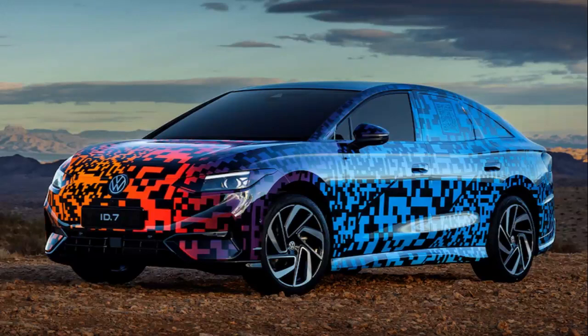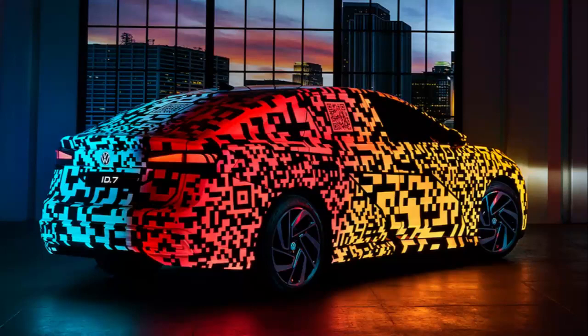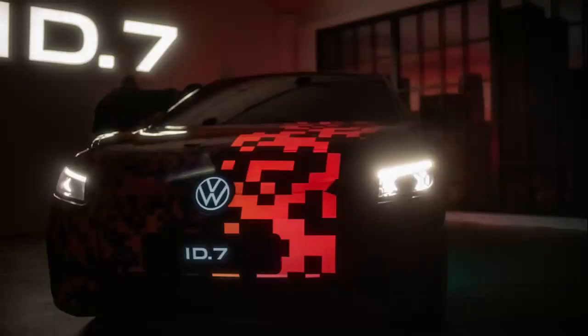The plucky and humble Volkswagen ID.4 all-electric SUV has already been on sale for a couple of years in the US and has already received a refresh, but the German automaker has long been teasing that more vehicles based on the same MEB platform architecture are coming.